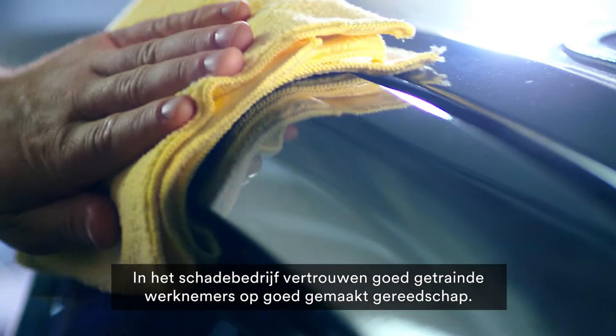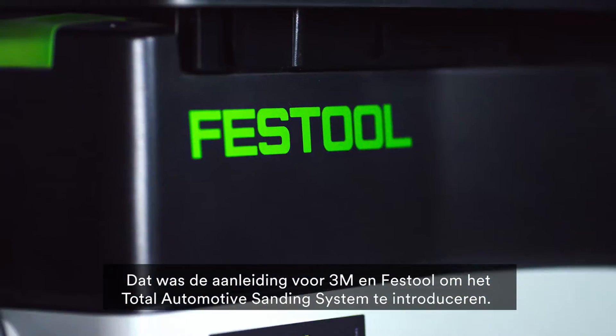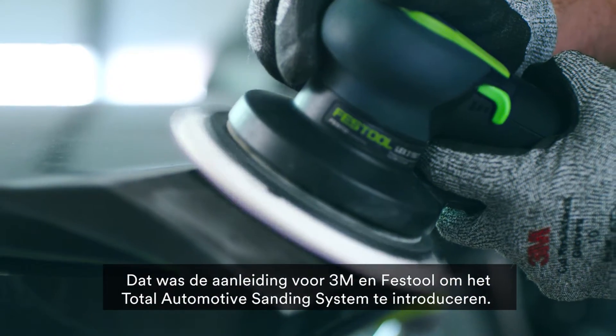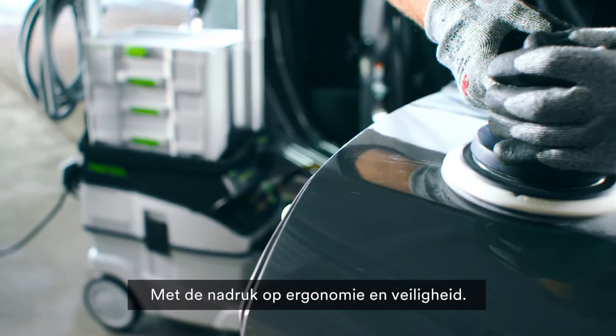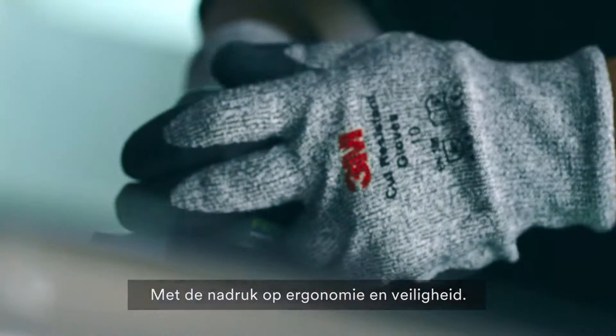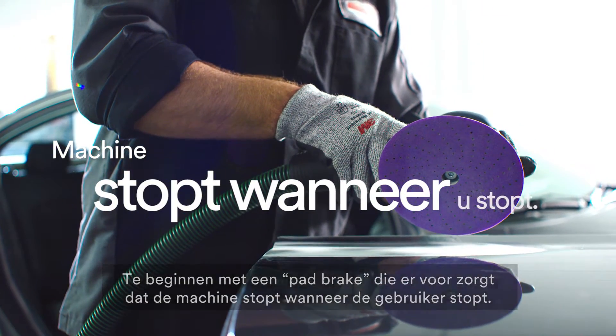In a body shop, well-trained hands depend on well-made tools. That's what led 3M and Festool Automotive Systems to introduce the new Total Automotive Sanding System, with an emphasis on ergonomics and safety — starting with the pad brake that stops the tool when the operator stops.